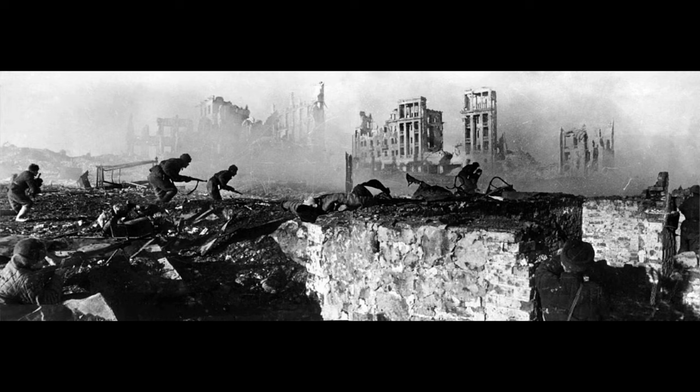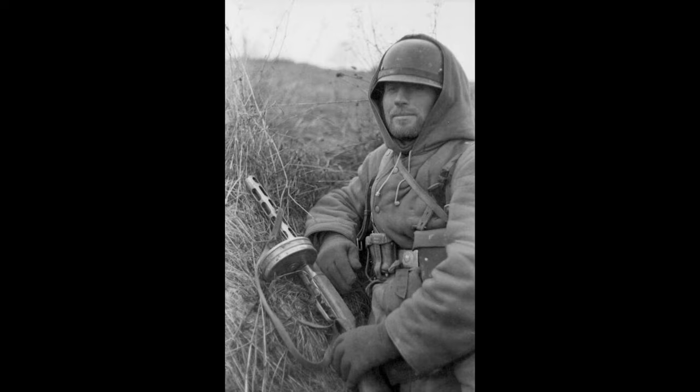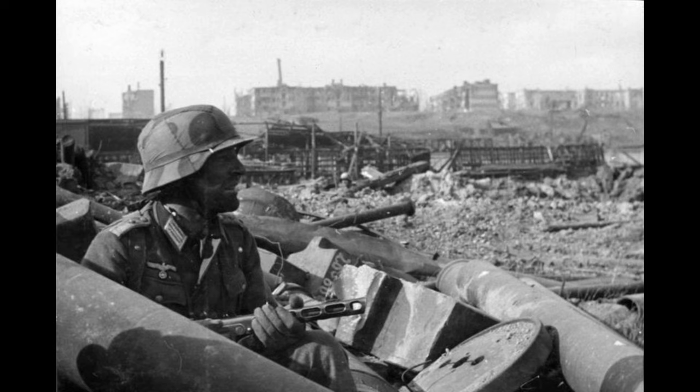The PPSH-41 played a crucial role in many important battles, such as the Battle of Stalingrad. Its presence on the battlefield helped turn the tide of the war in favor of the Soviets. Even enemy soldiers recognized its effectiveness, with many preferring it over their own weapons when they could capture one.